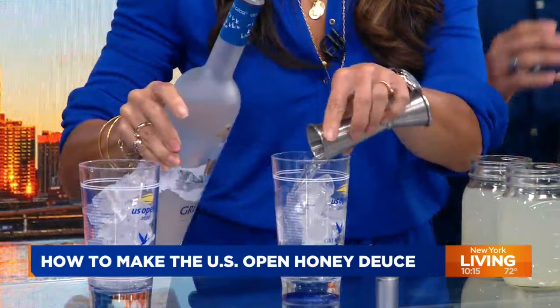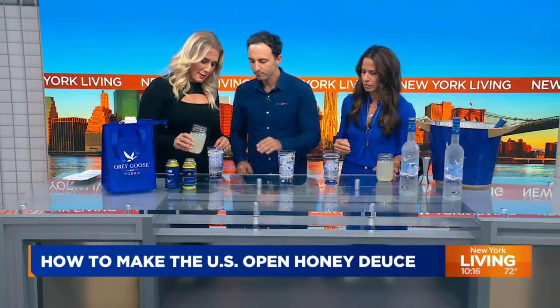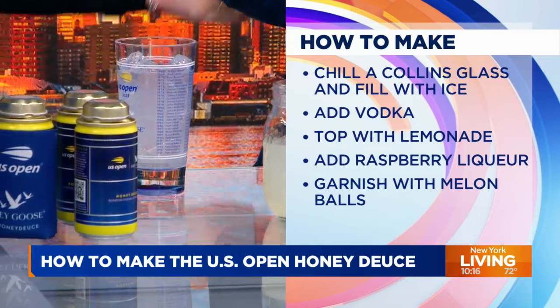Next, the main ingredient is the lemonade — fresh lemonade. So we have our Grey Goose in there. Were you squeezing lemons early this morning? And how much lemonade? You go up to the line here, because we have one more ingredient to add. The honeydew balls. Well done, ladies. That looks so refreshing.